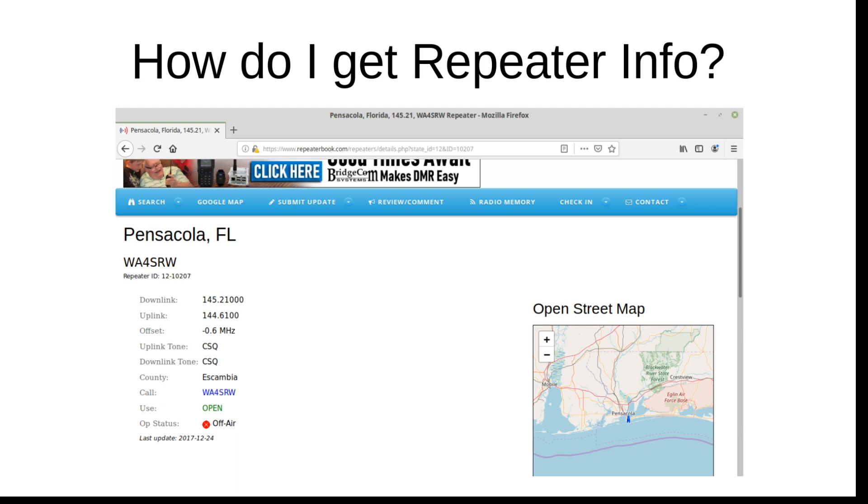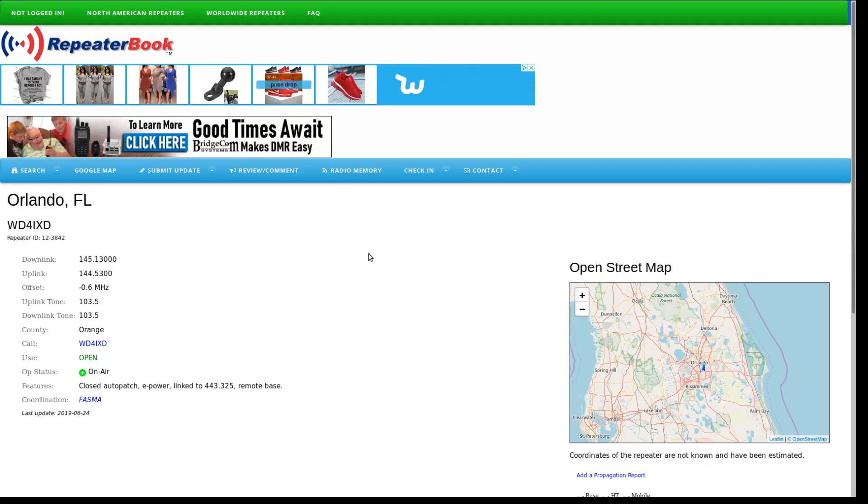This all sounds pretty complicated — how do you get repeater info and find out what the frequencies and tones are? I use Repeater Book, where you can search by call sign or geography. Here you can see a Pensacola repeater showing the downlink and uplink, the offset value, and CSQ — meaning no squelch tone — along with the call sign. Here's another repeater in Orlando, Florida that shows separate uplink and downlink tones. Repeater Book is fantastic for getting repeater information, and you can even export repeater info into Excel spreadsheets to load into your radio. I have some videos on how to program different radios for repeater usage.